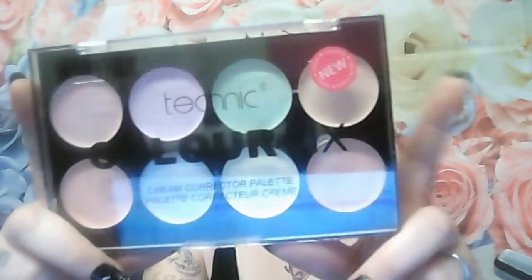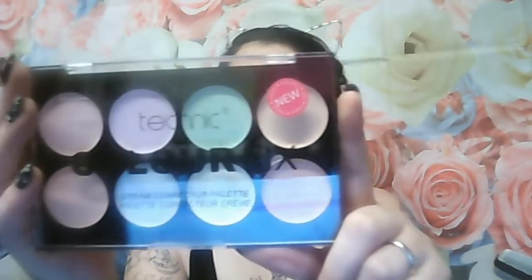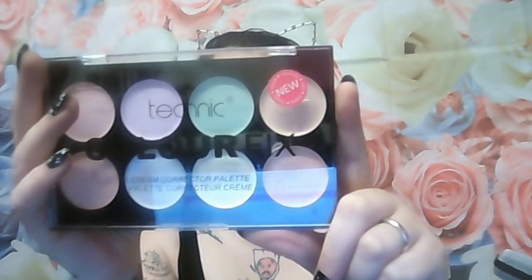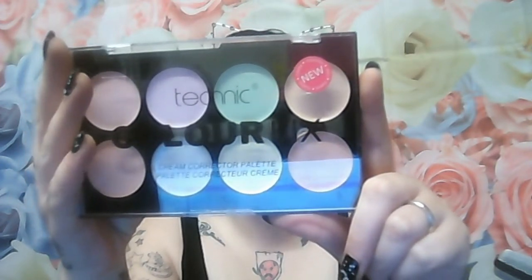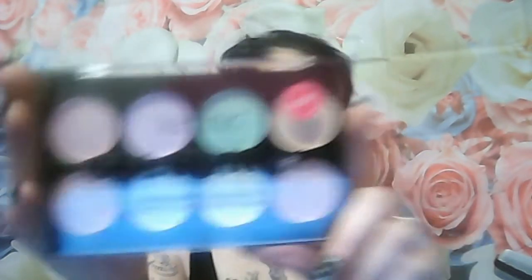Now it might be a little bit noisy during this video because our children are busy playing Just Dance, so I'm sorry about any noise in the background. My second item was the Technic Colour Fix Cream Corrector. You've got your pink to brighten, your lilac to correct yellow, your green to minimise redness, peach to neutralise blue tones, rose to balance any discolouration, silver shimmer to highlight and brighten, yellow to neutralise purple or dark patches, and tan to warm ash-coloured tones.